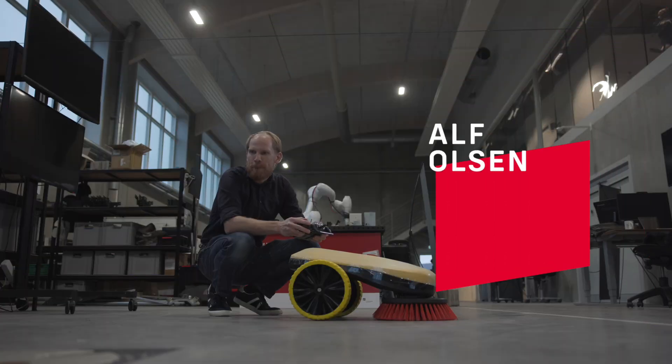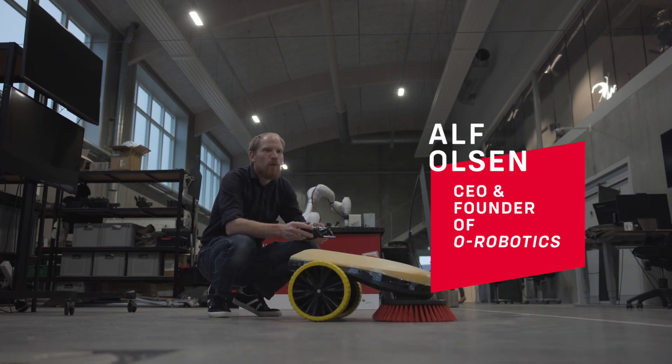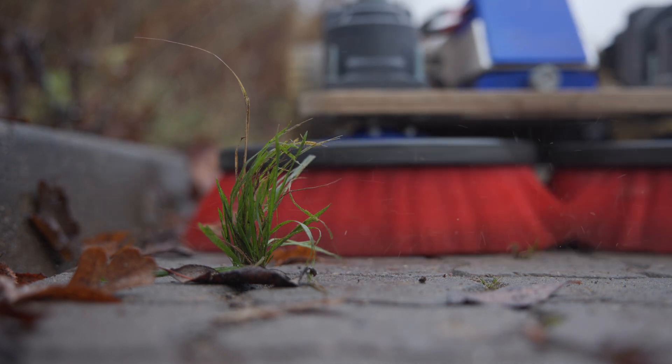We're trying to develop an autonomous solution for maintaining paved areas. We have more than 200,000 robotic lawnmowers in Denmark, but we don't have any robotic solutions for the paved area — and actually we have paved area equal to the island of Fyn.